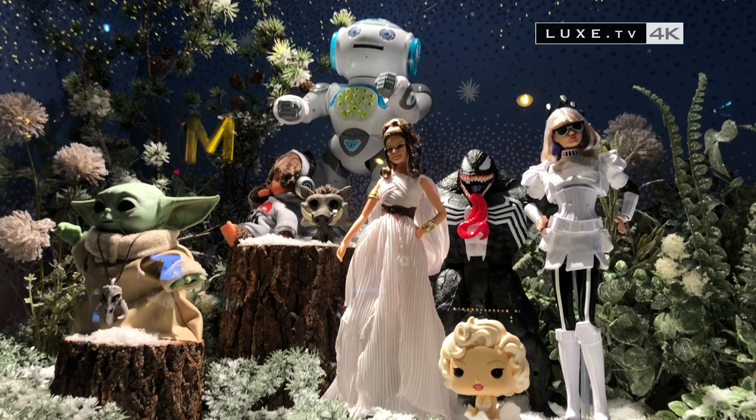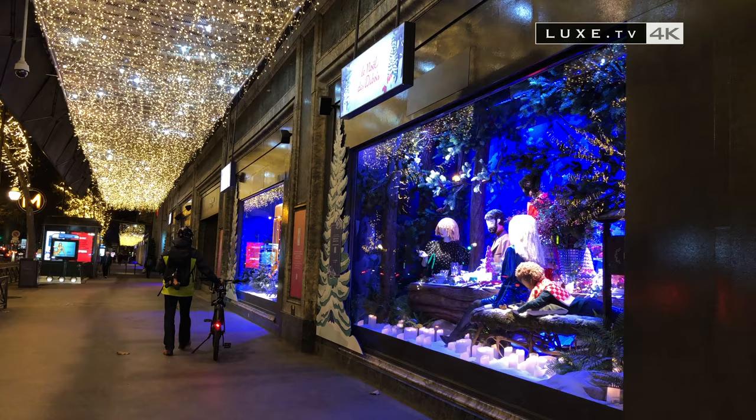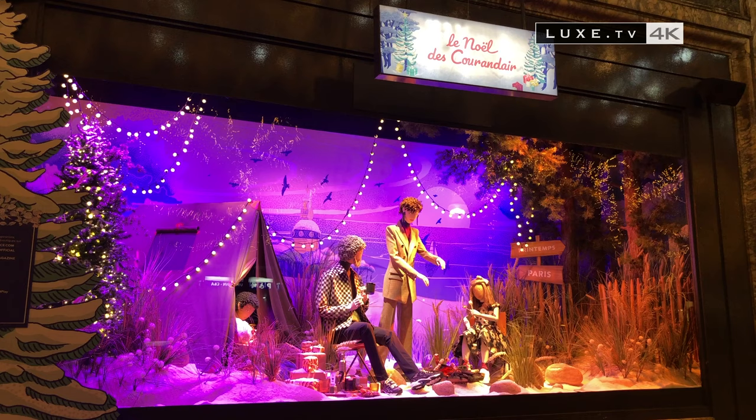Especially since some windows give pride of place to toys, dolls, and the famous little monkeys who are making a comeback. In these windows, in all, 92 characters in colorful outfits are revealed, 65 of which are animated.